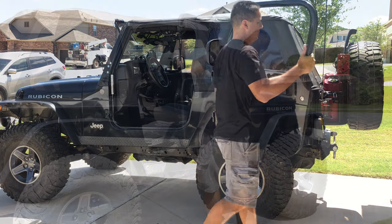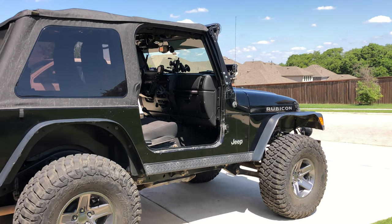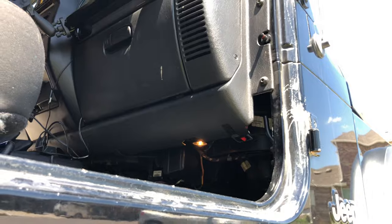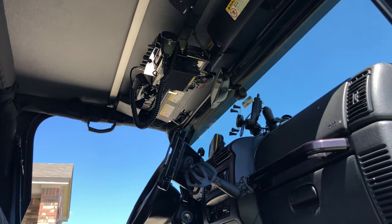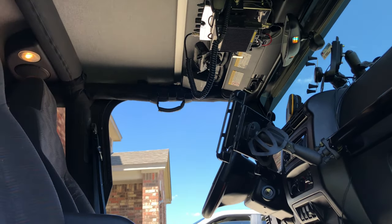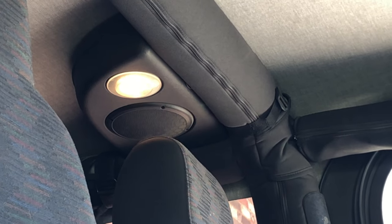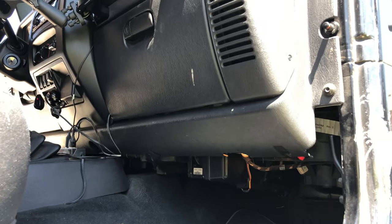The Delrin door hinge pin bushings that I installed last year made easy work of taking the doors off the Jeep — you can check out that install in a previous video. In order to keep my dome light from staying on, I've installed this little switch I got off Quadratec. It disconnects the fuse for the dome light so that when you flip the switch, it doesn't think the doors are constantly open anymore and shuts the dome light off.